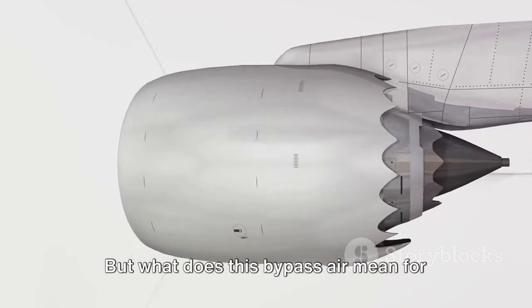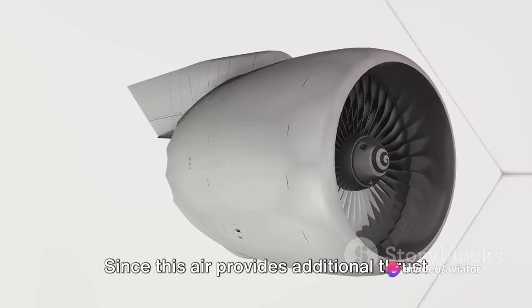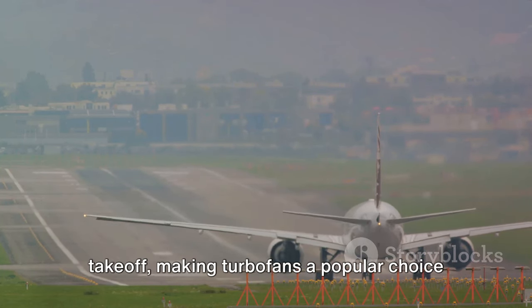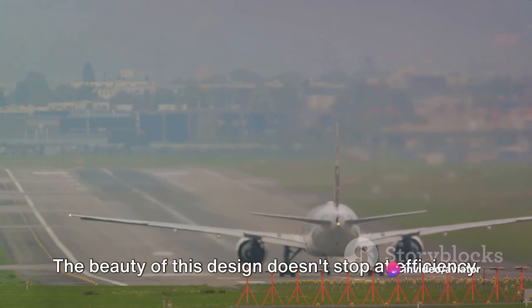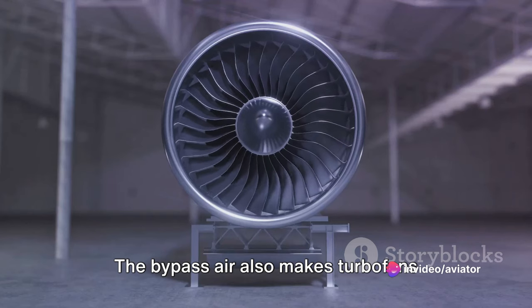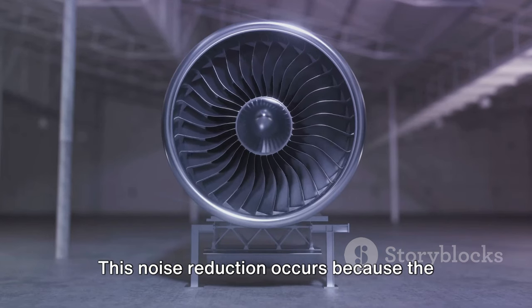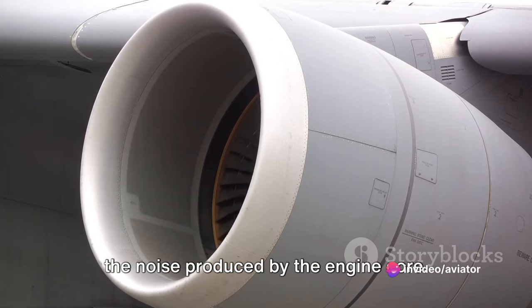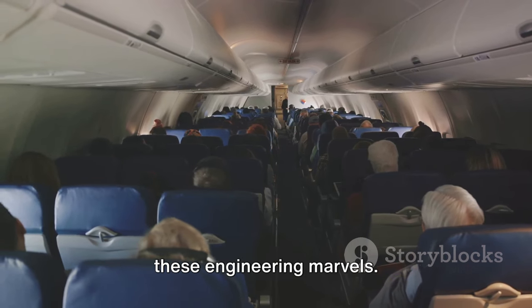What does this bypass air mean for efficiency? Since this air provides additional thrust without passing through the core, turbofans are more fuel-efficient. This efficiency is particularly noticeable at lower speeds and during take-off, making turbofans a popular choice for commercial airliners. The bypass air also makes turbofans quieter — a valuable attribute. This noise reduction occurs because the bypassed air acts as an insulator against the noise produced by the engine core. So next time you're on a plane, appreciate the quieter ride offered by these engineering marvels.